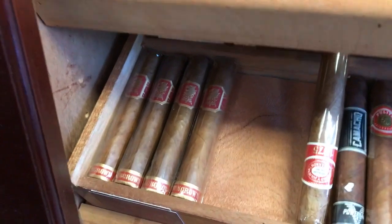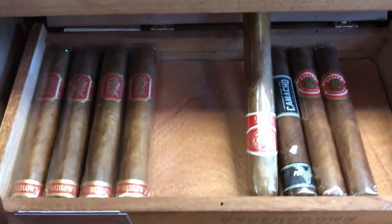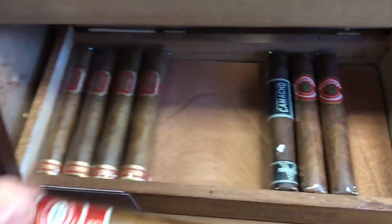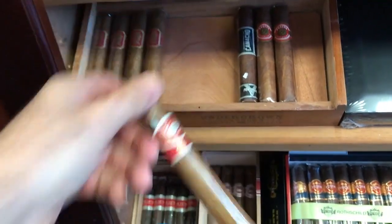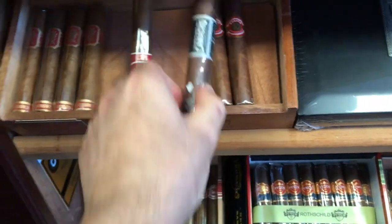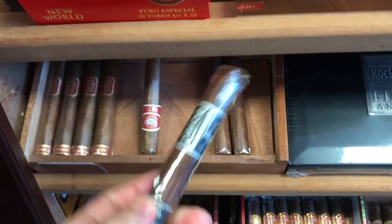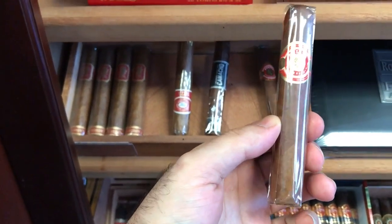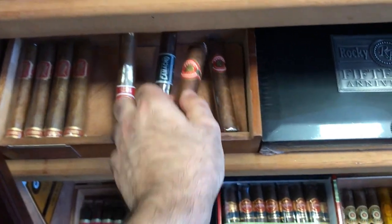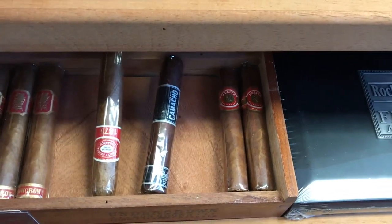Lower shelf — we have a Drew Estate Sun Grown. Then one more cigar — it's a Romeo y Julieta 1875, Churchill size, from one of my friends. Then I have a Camacho Power Band — this cigar is also almost three years old, one left. Then I have a Pulita Anniversario by El Artista Company. They sent me three to taste about a year ago — I smoked one, one left.